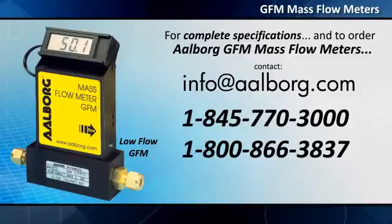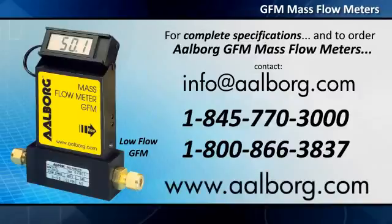To select, configure, and purchase flow meters online, please visit www.alicat.com.